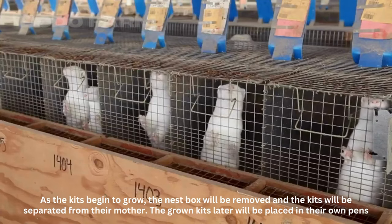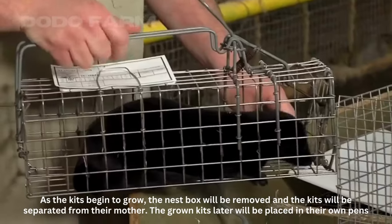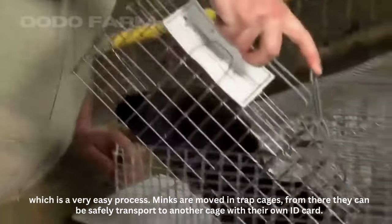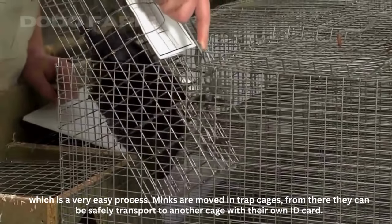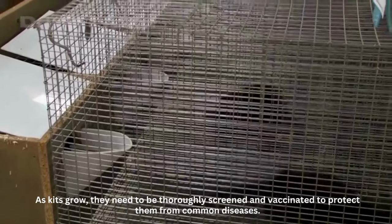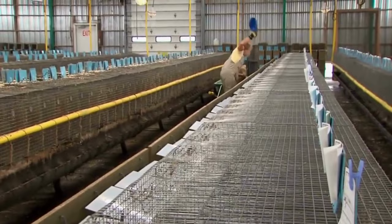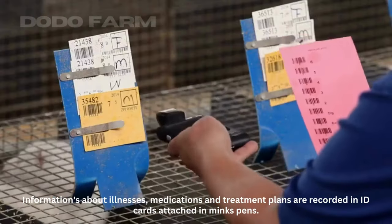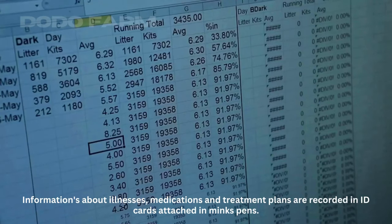As the kits begin to grow, the nest box will be removed and the kits will be separated from their mother. The grown kits will later be placed in their own pens, which is a very easy process. Minks are moved in trap cages, from which they can be safely transported to another cage with their own ID card. As kits grow, they need to be thoroughly screened and vaccinated to protect them from common diseases. Information about illnesses, medications, and treatment plans are recorded on ID cards attached to the minks' pens.